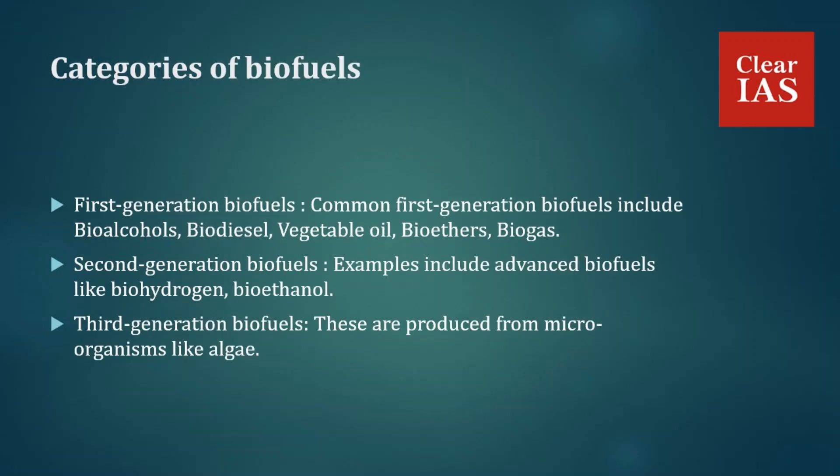Biofuels are generally classified into three categories. First-generation biofuels are made from sugar, starch, vegetable oil, or animal fats using conventional technology; common examples include bio-alcohols, biodiesel, vegetable oil, bioethers, and biogas. Second-generation biofuels are produced from non-food crops such as cellulosic biofuels and waste biomass stocks of wheat, corn, and wood; examples include bio-hydrogen and bioethanol.